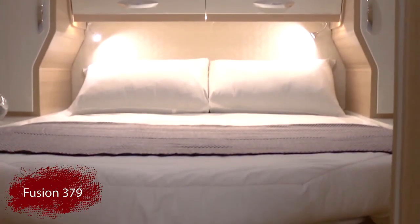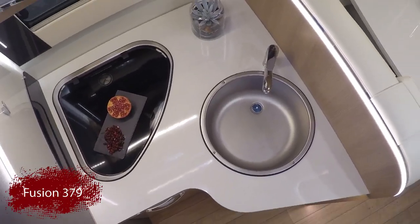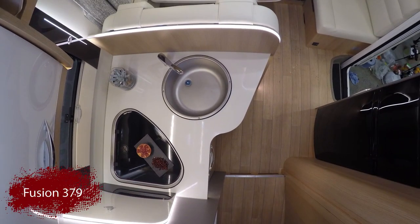All Fusions feature large fridges and storage cupboards to hold all of your daily essentials, as well as a five burner hob with an oven and grill.